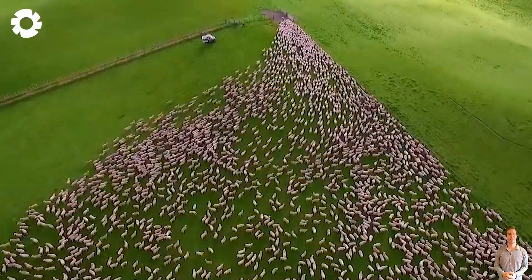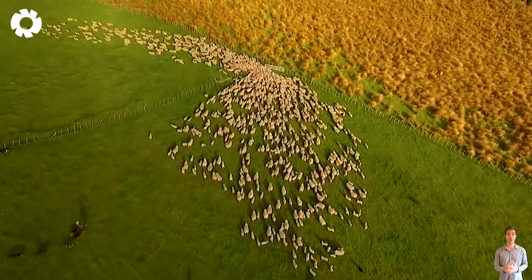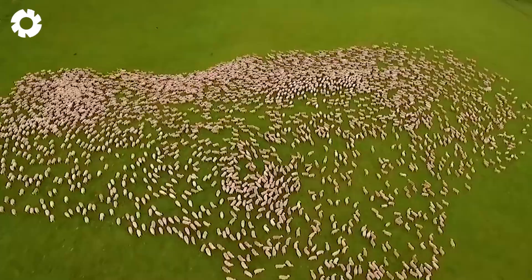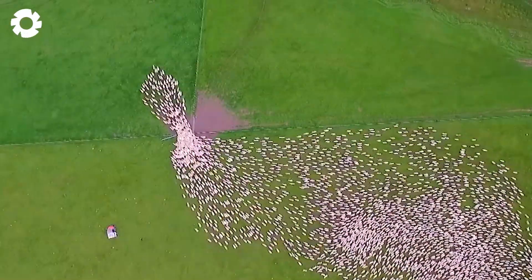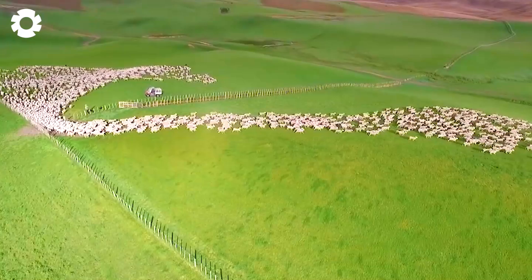In the U.S., sheep farms currently house around 5.03 million sheep, playing a vital role in the agricultural industry. Sheep farming not only provides lamb meat and wool, but also contributes to economic growth, helping the U.S. maintain its leading position in sheep production and consumption.